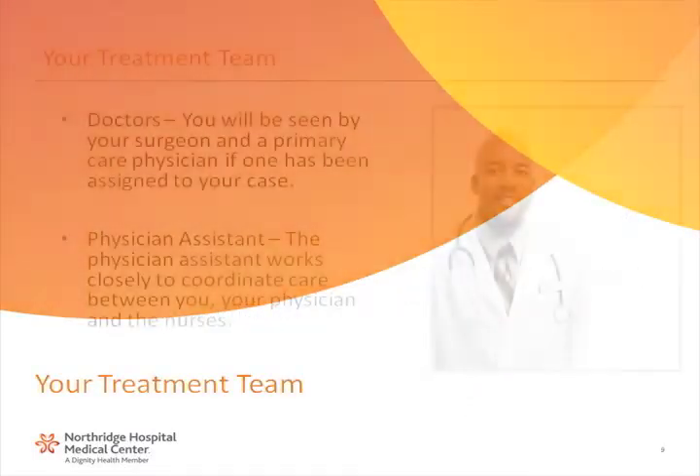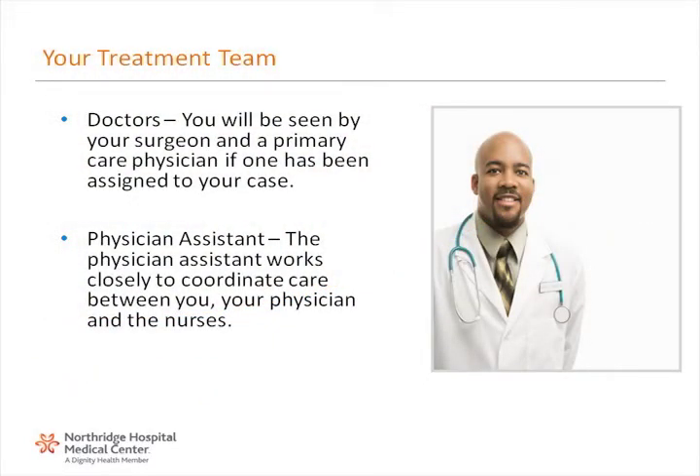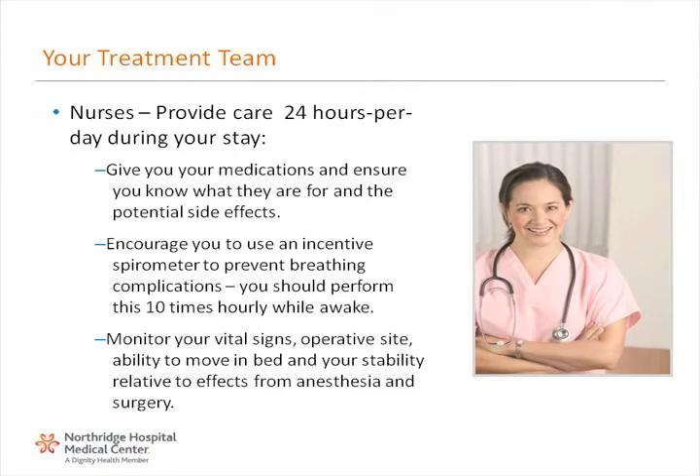Your treatment team. Doctors: you will be seen by your surgeon and a primary care physician if one has been assigned to your case. Physician assistant: the physician assistant works closely to coordinate care between you, your physician, and the nurses. Nurses provide care 24 hours per day during your stay. They give you your medications and ensure you know what they are for and the potential side effects. They encourage you to use an incentive spirometer to prevent breathing complications — you should perform this 10 times hourly while awake. They monitor your vital signs, operative site, ability to move in bed, and your stability relative to effects from anesthesia and surgery.